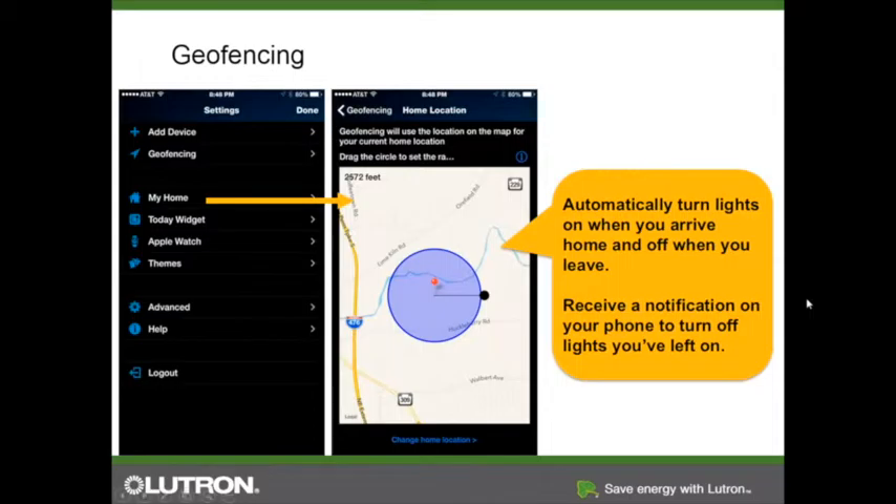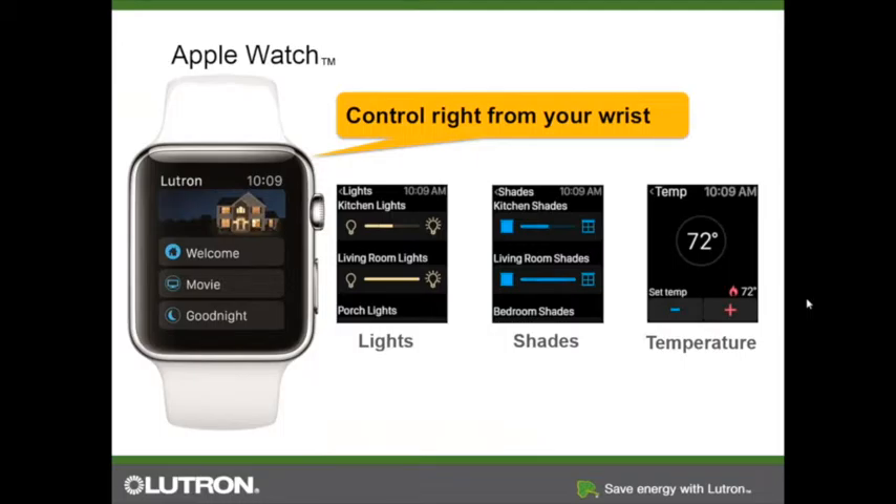You can set the geofencing bubble up to two miles away from your house. I set my mom's bubble to reach all the way to the highway — so anytime she gets off the highway, the lights go on immediately. We are also on the Apple Watch — one of the first products to be used on the Apple Watch — and we work with Android wearables as well, so you can tie your system directly to your smartwatch.